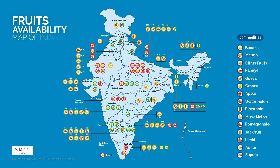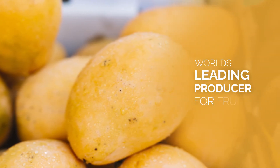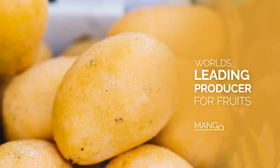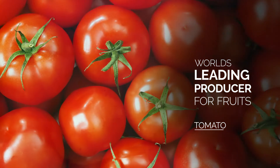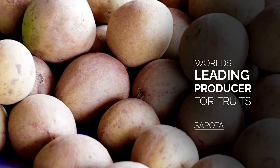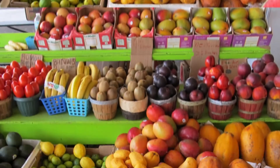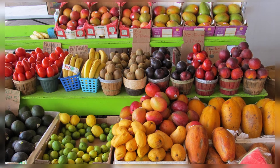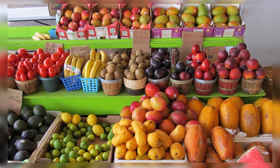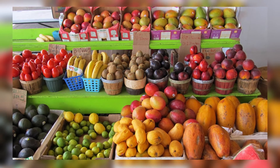India is the second largest food producer for mango, tomato, guava, sapota, papaya and banana. Today mangoes, papayas and avocados are a staple on grocery shelves all over the world. All these perishable tropical fruits are often processed into various forms.